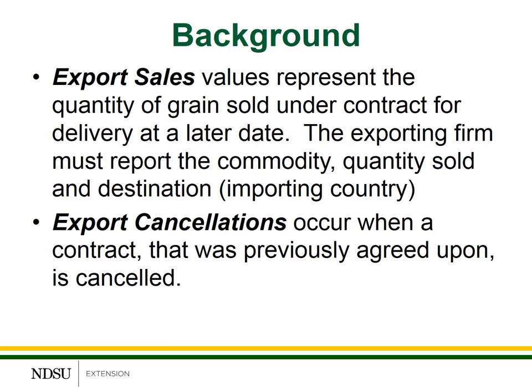The exporting firm — the company that has actually sold the grain — needs to report the commodity, whether it's soybeans, corn, or wheat; the quantity sold, usually reported in metric tons; and the destination, or what country it was sold to. These are contracts that have been signed and agreed upon for the sale and delivery of grain in the future. An export cancellation occurs when a previously agreed-upon contract has been canceled. There can be many reasons these contracts are canceled — sometimes simply because prices have adjusted. There's a cancellation clause in the contract with penalties or fees paid by either the importing or exporting company. Several years ago, there was a high level of cancellations because those fees were relatively minor. Recently, those fees have been increased, so cancellations are not as common as they were in the past.